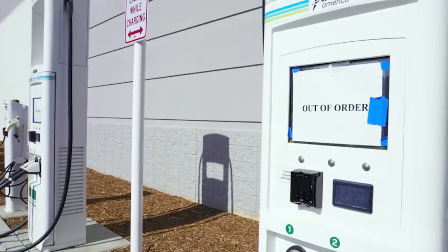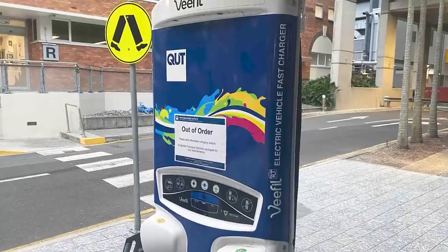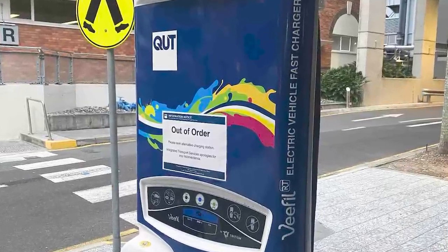Maintenance is critically important. I can't count how many times I've pulled into a public charging location with 8 chargers and 7 of them are broken — bags on them, duct tape — and no one seems responsible for calling to fix them. If you don't keep chargers working, EV drivers won't come to your business, and that bad PlugShare rating is hard to turn around.